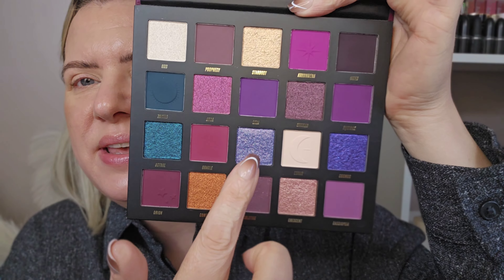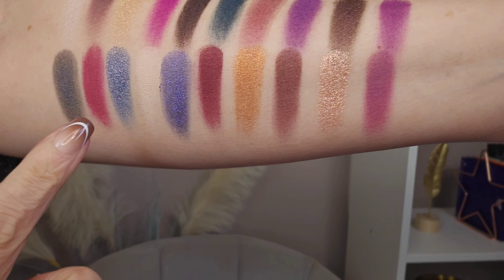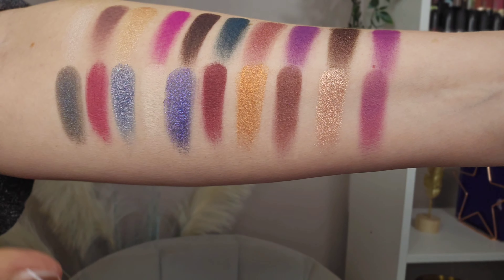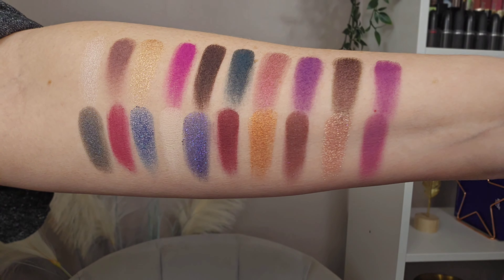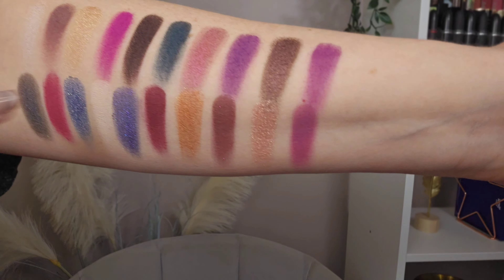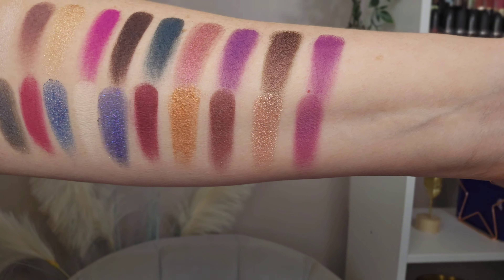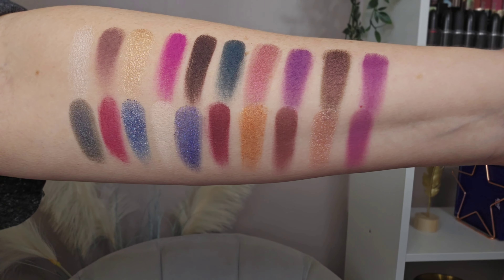Here are the swatches — they're so nice. I love this one, one of the shimmers called Galaxy. It's like a bluey purple with all different colored flecks going through it. These two on the end are quite similar though — Equinox on top and then I think it's Cassiopeia — but all the rest are so beautiful.